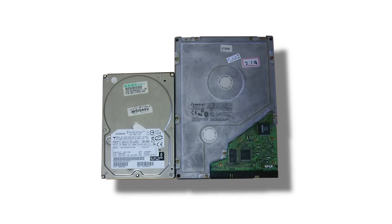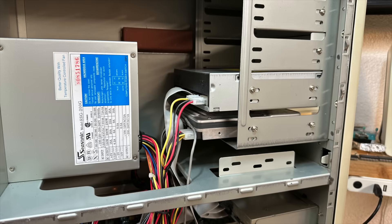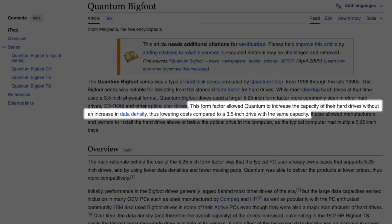So what was the rationale behind Quantum's 5.25-inch form factor move? Many PCs of the time did have empty 5.25-inch bays, so that wouldn't be a concern. But by using the bigger form factor, they could use lower density platters — in other words, older technology — to still deliver bigger capacity hard drives while reaching a lower production cost point and thus a lower sales price.